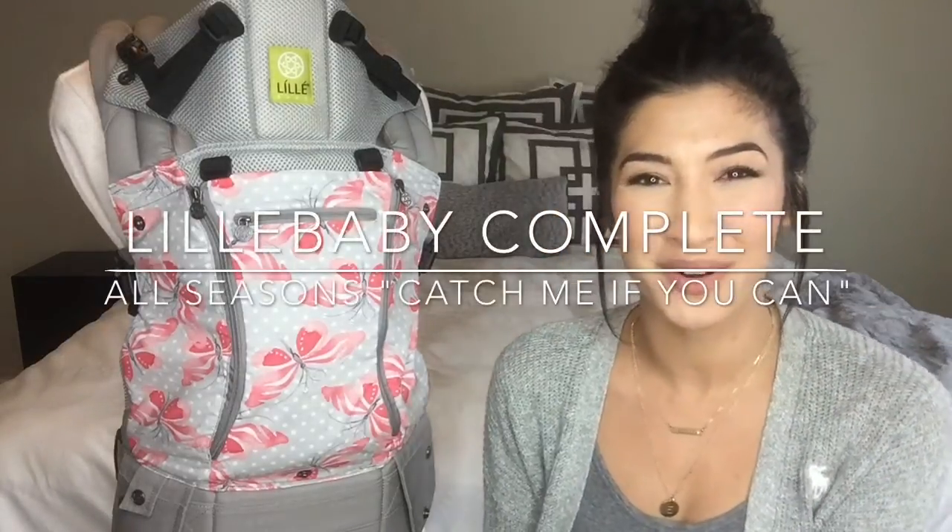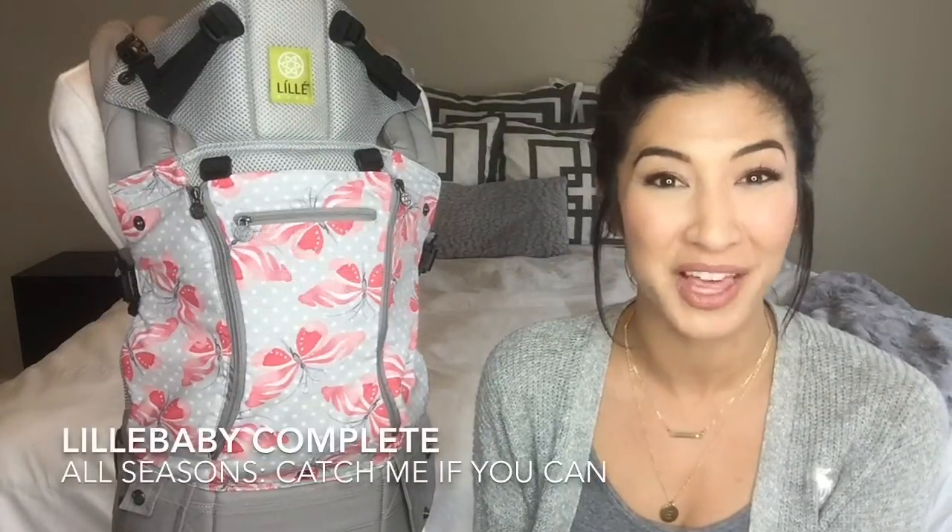Hi everyone, it's Sarah. I'm back. I'm also known as Pretty in Pink Mama, so I would love it if you found me online.